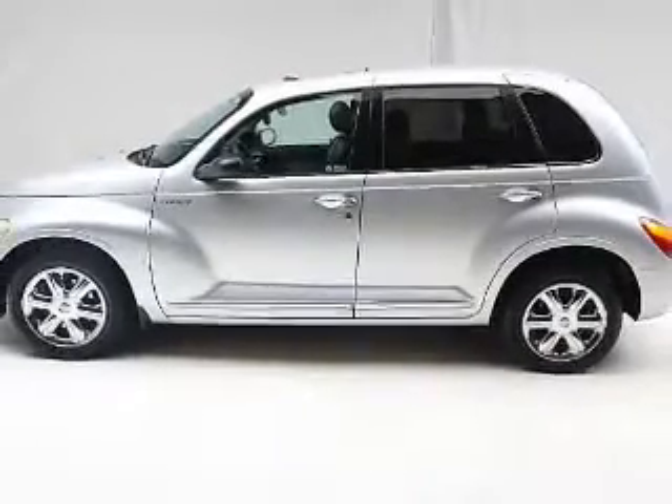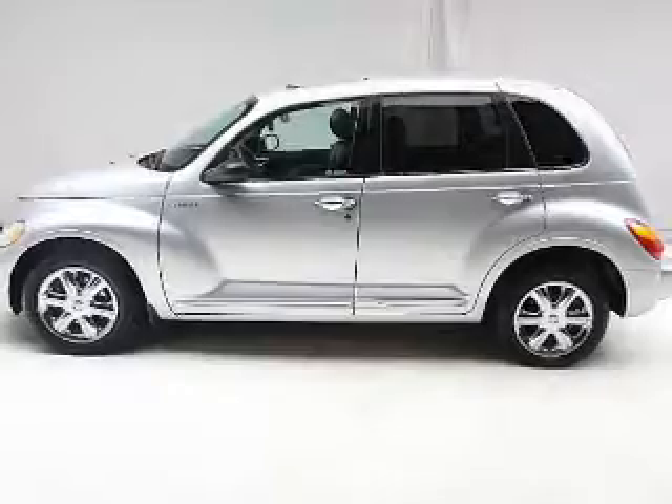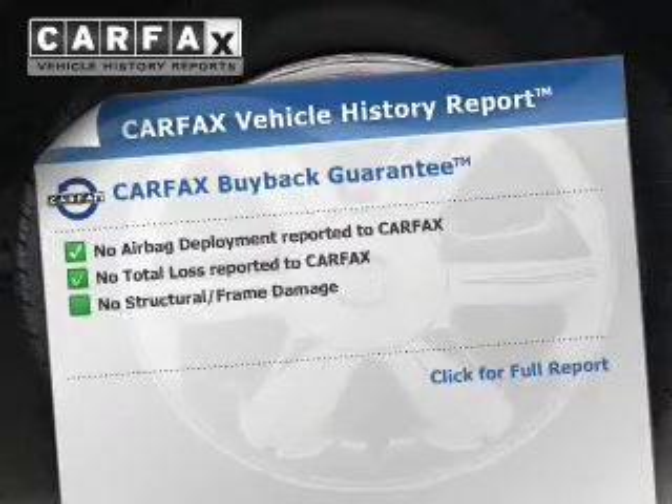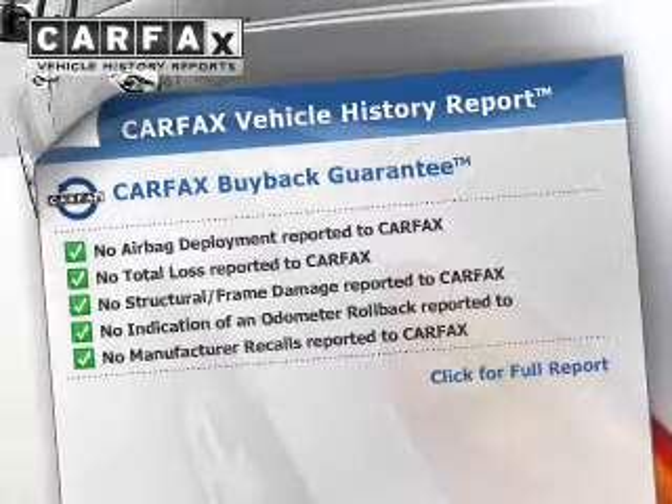Premium wheels give a more luxurious look. Let the outside in with a power sunroof. Rest easy knowing this vehicle comes with a Carfax Vehicle History Report from Carfax, the most trusted provider of vehicle information.